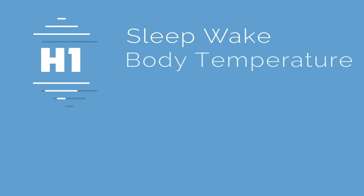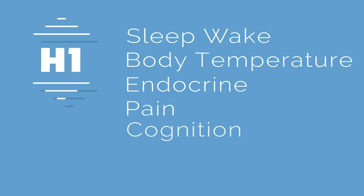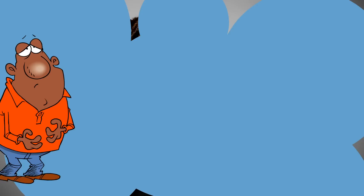In your brain, H1 receptors do a lot. They're involved in the sleep-wake cycle, body temperature, endocrine regulation, pain, cognition, and the relevant one here: appetite. What researchers have seen is that blocking H1 receptors affects the region of your brain responsible for making you feel full — it's called the satiety center.